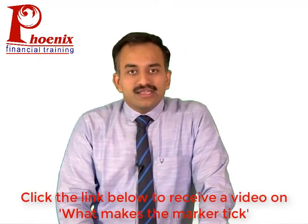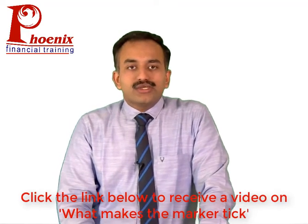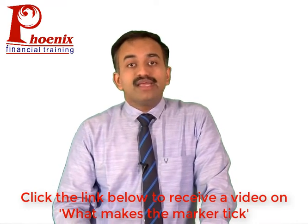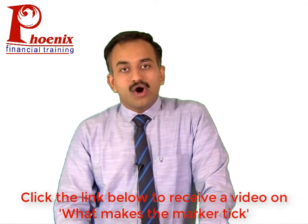Another very critical area on AFM is valuations. While there are many different techniques, the free cash flows method and the PE ratio method tend to be the most commonly tested. The examiner may not explicitly ask you to value a company, but the question may be worded around what value is created due to the combination of two companies, or what is the gain to one party — either the acquirer or the target company shareholder — in an acquisition, which will require some form of valuation of the underlying companies.